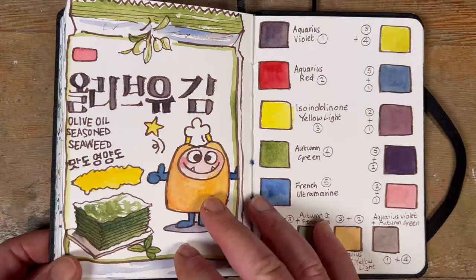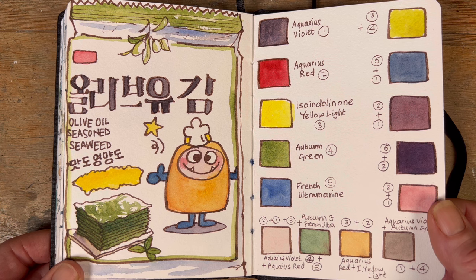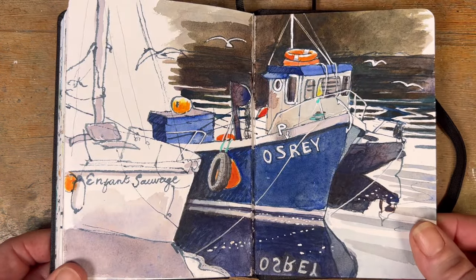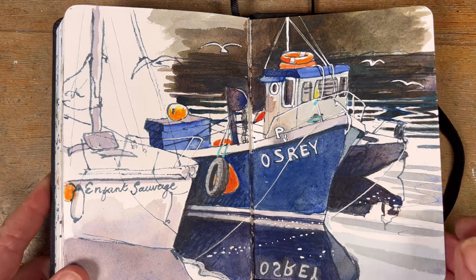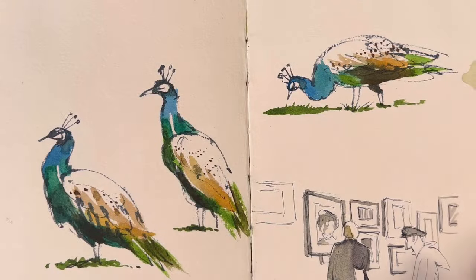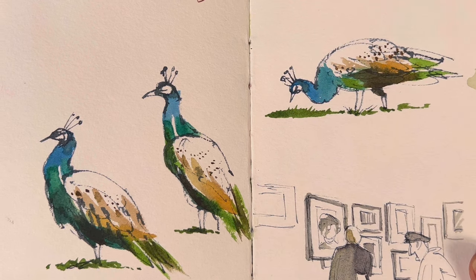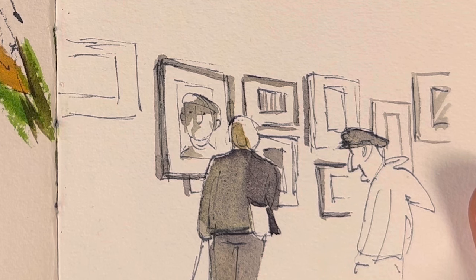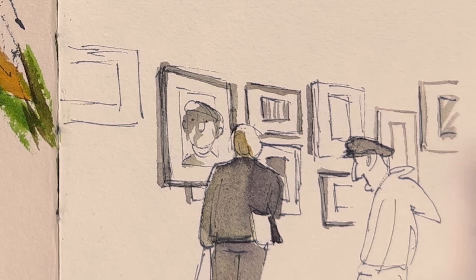I was sent some paints by Roman Schmal to test out - the five colors on the left-hand column. Not content with painting the front of a packet of Korean seaweed, I painted a boat in the docks in Galway using just those five colors, which was kind of fun. A few days after that I was giving a talk at Farmleigh House in Dublin, which has some beautiful resident peacocks that always go around together - very cute and adorable. I also peeked into the gallery and painted a couple of visitors admiring paintings on the wall.